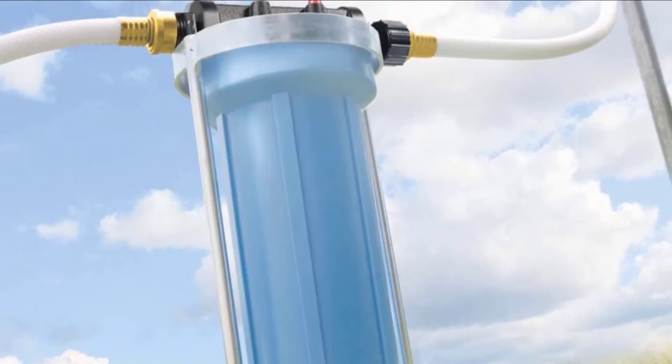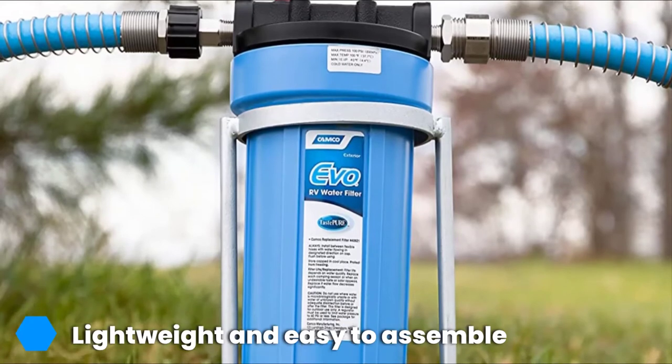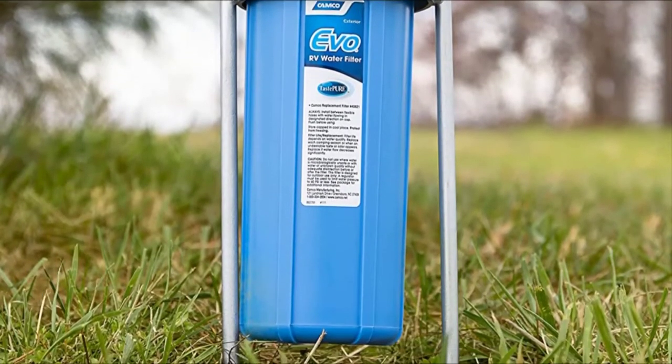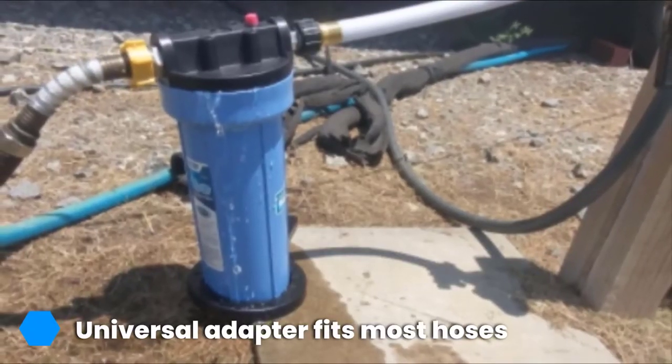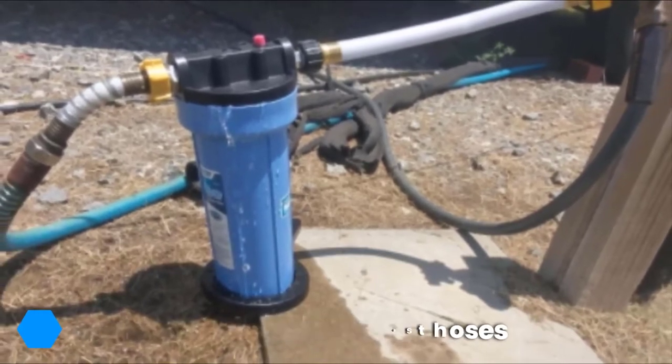This handy filter reduces water contaminants dramatically, making not only superior water taste-wise, but water that's safer to drink for your whole family. The activated carbon filter removes bad taste and odors, but also sediment, chlorine, bacteria, and more, to leave you with fresh, great-tasting water for months at a time.